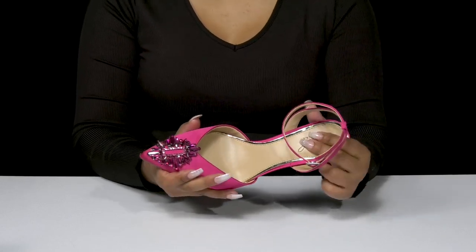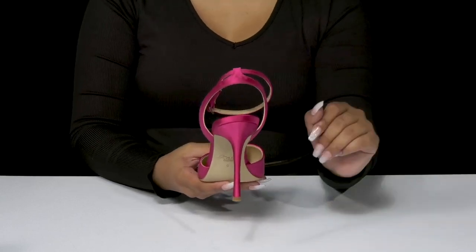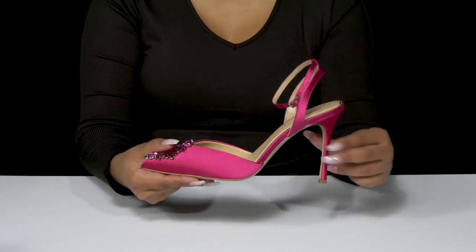You'll find that inside is a soft insole, keeping you comfortable, and that you'll get a beautiful sky-high boost of height from that lovely almost 4-inch stiletto heel.